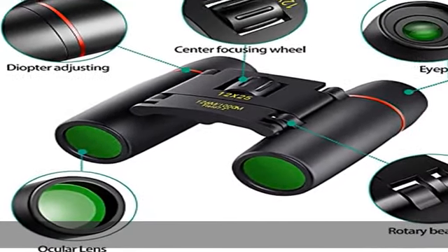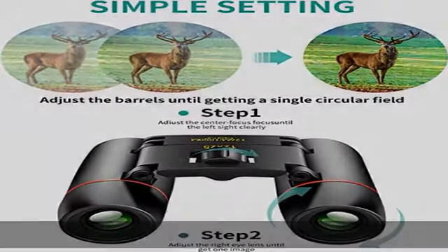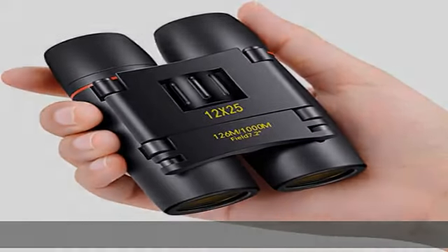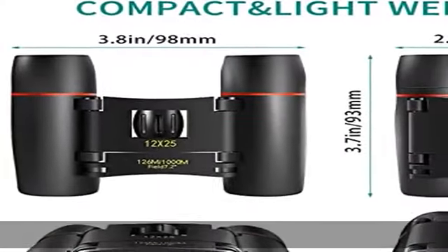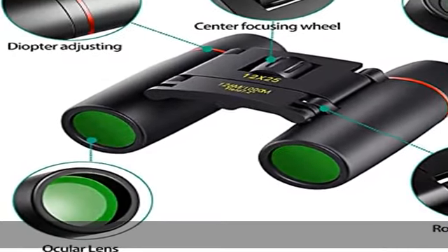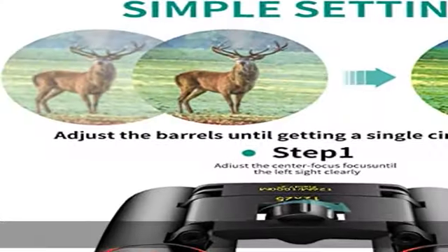Compact binoculars with clear vision — 12x25 optics with a 12x magnification and objective lens diameter of 25mm. With a large field of view of 126 feet per 1000 yards, you can see the entire visual field for capturing objects easily. Easy to focus: just adjust the smooth center focus knob and right eye lens.